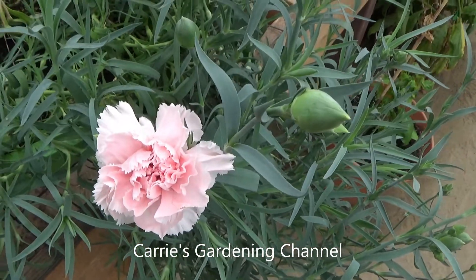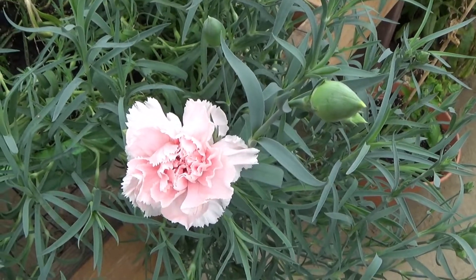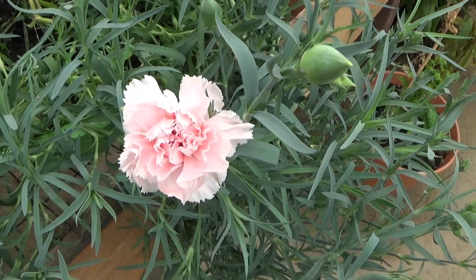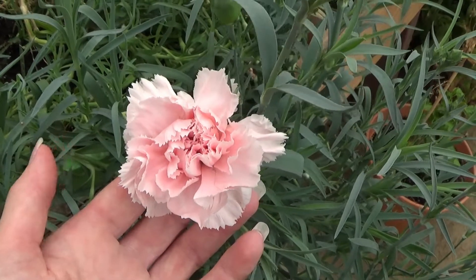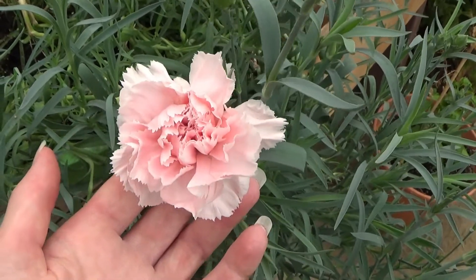Hello and welcome back to another edition of Carrie's Gardening Channel. Today is June 30th, 2021, and I wanted to show you that the — I believe it's pronounced Oshaba La France Carnation — has bloomed.